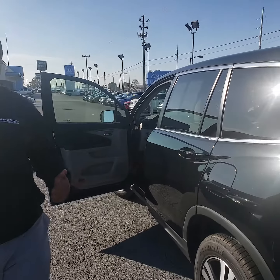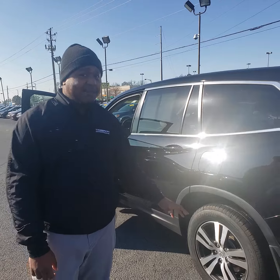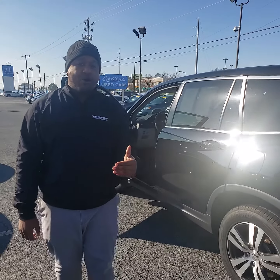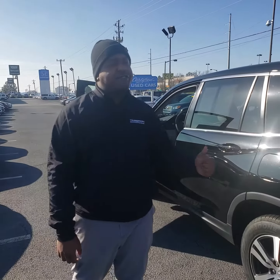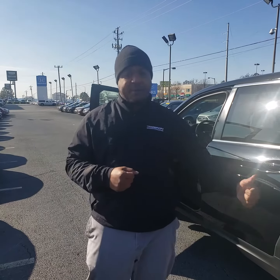It is Honda Certified, so it's been through a 182-point inspection. We also replace anything below 80% wear and tear. You get a one-year, 12,000-mile comprehensive warranty and a seven-year or 100,000-mile powertrain warranty. Give me a call — I'd love to give you more details. My number is 205-834-6908, and my email is pnelson@tamron.com. Here at Tamron, we're dedicated to making sure you have the very best car buying experience, and you're going to love the way you're treated.